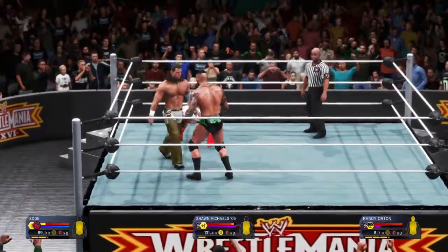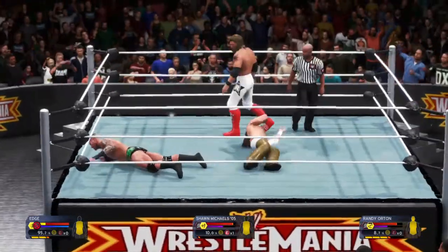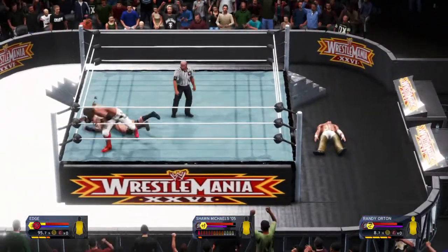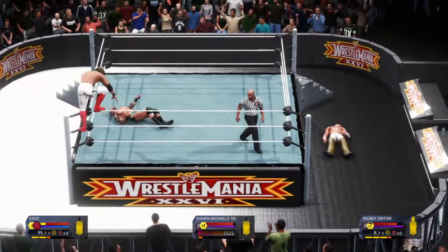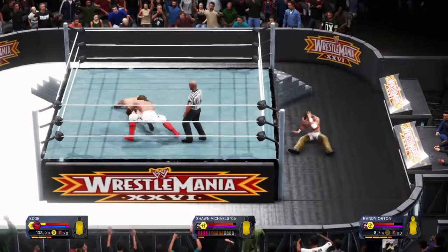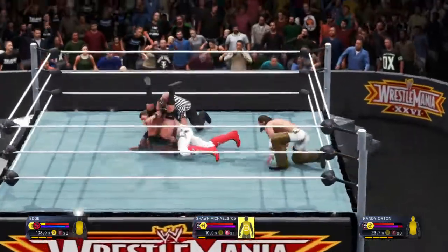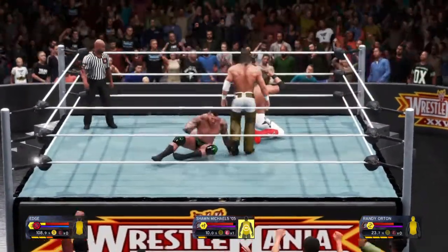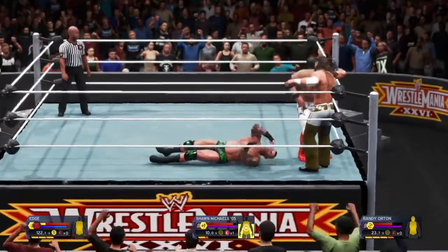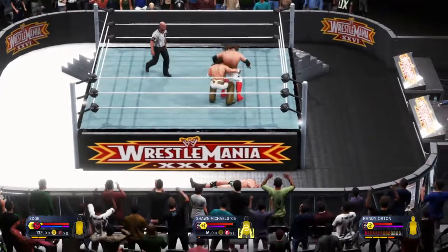This is Randy Orton's chance. Double leg from Michaels — double leg, double leg. Edge now climbing to the top rope. Look at this — it's going to drop. Here's the cover. Orton kicks out — the Apex Predator stays in the hunt. He's fading, guys. That corner is the only thing keeping him upright. And now that one's countered — he's in full control now.